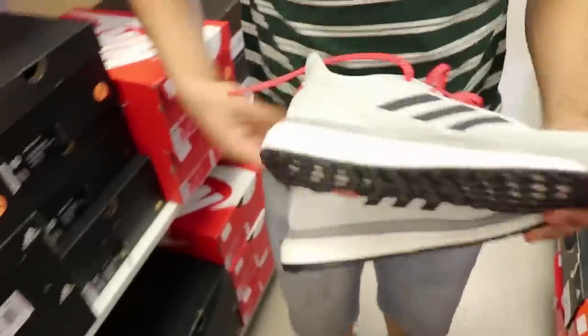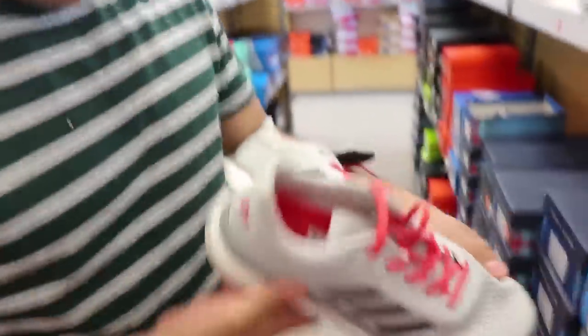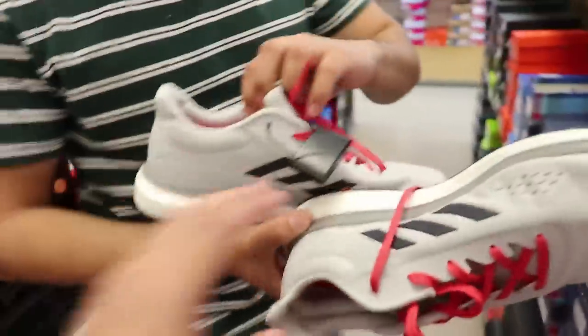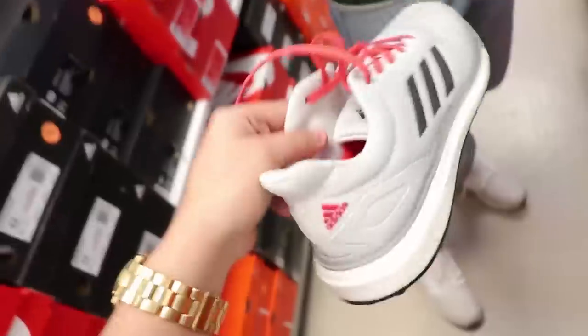Bro, you better not be clickbaiting me, bro. I don't know what these are though — they look crazy. They have Boost in them. I think they might be a type of Pure Boost. They look like a runner for the most part. They're called... Endless Boost? Energy Boost — that's what they are. They're only $36, not a bad price honestly.